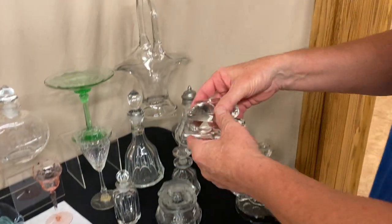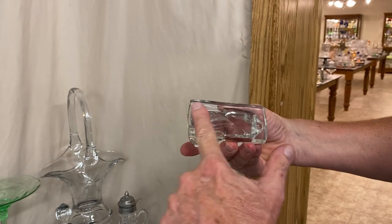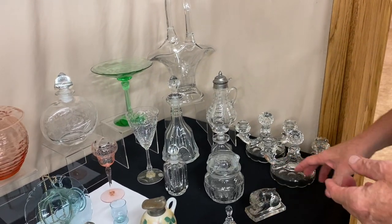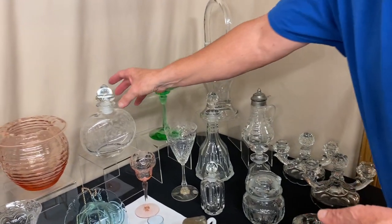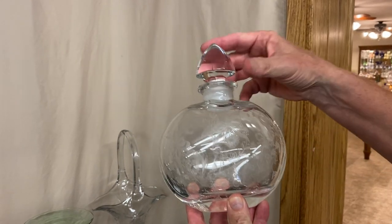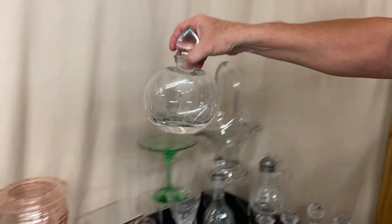We have several animals today. Here's a rabbit paperweight — good shape, stands up straight, has a full cut bottom and it does turn yellow under the black light. All of our animals today will fluoresce yellow under the black light. Here's a sherry decanter with the ever-popular Orca etching on it, original stopper, clean on the inside.